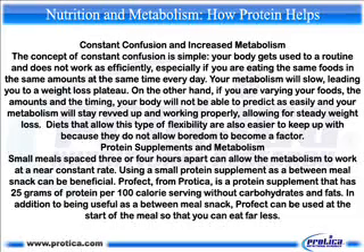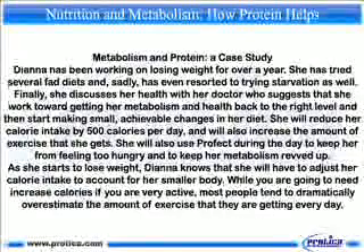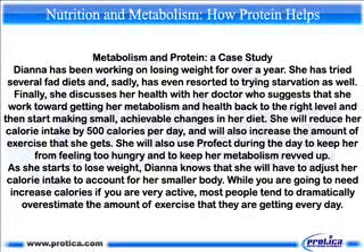Small meals spaced three or four hours apart can allow the metabolism to work at a near-constant rate. Using a small protein supplement as a between-meal snack can be beneficial. Profect from Protica is a protein supplement that has 25 grams of protein per 100-calorie serving, without carbohydrates and fats. In addition to being useful as a between-meal snack, Profect can be used at the start of a meal so that you can eat far less.